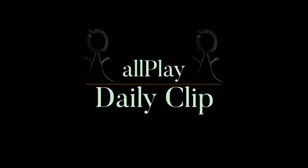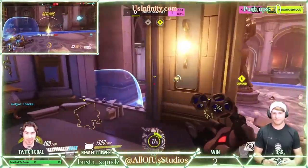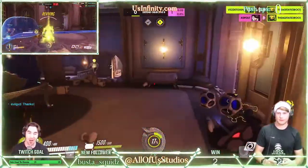Welcome to an All Play Daily Clip brought to you by All of Us Studios. I needed some healing, guys. Thank you so much.